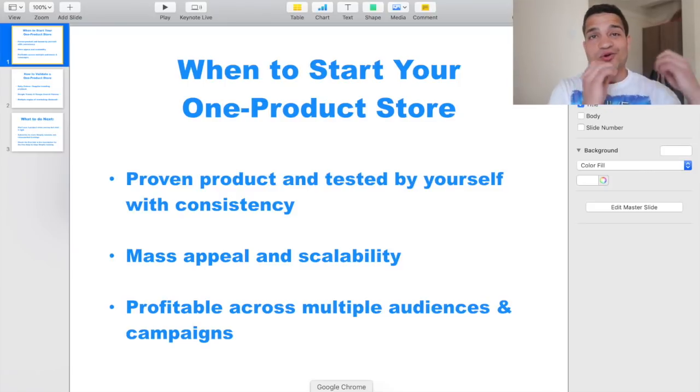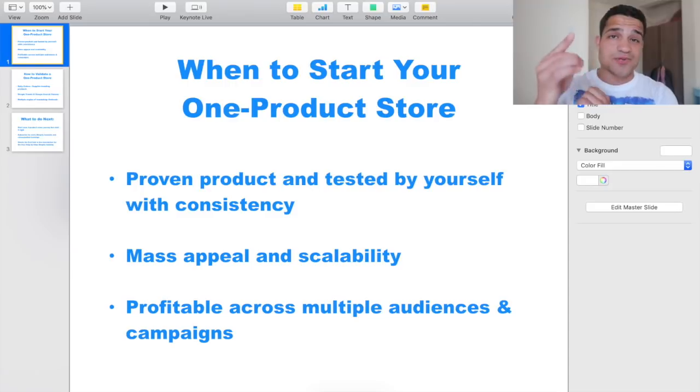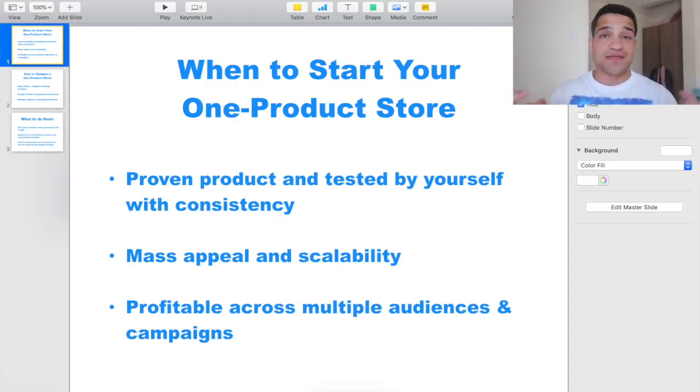Let's say you want to create your own one-product store that makes sixty grand or more every single month. What are the three things you need before you start? First, you need a proven product tested by yourself with consistency. A lot of people go into one-product stores just picking a product they think will sell and dive right in — that's a good way to lose money. I recommend having a niche or general store first and then going to a one-product store once you find a product you trust and have consistency with. One of my students in my mentoring program had a general store, found a winning product, created a one-product store out of it, and now that store is making three times as much as the original.